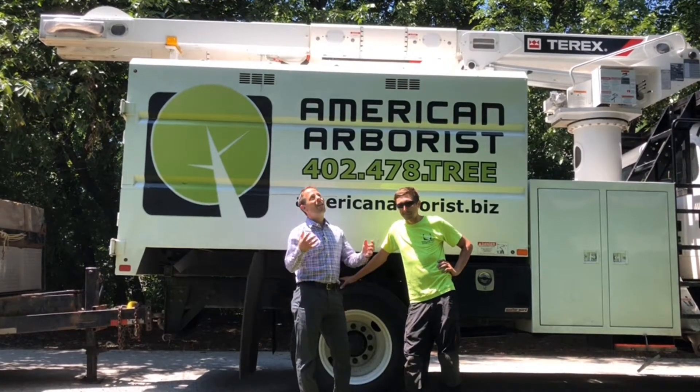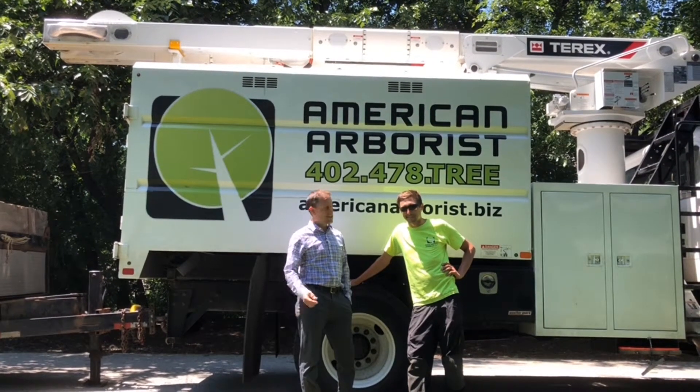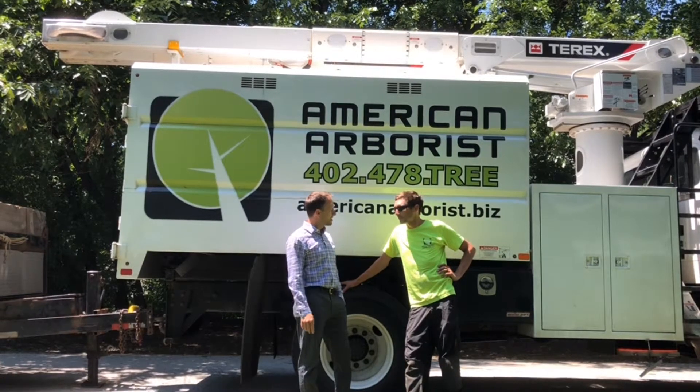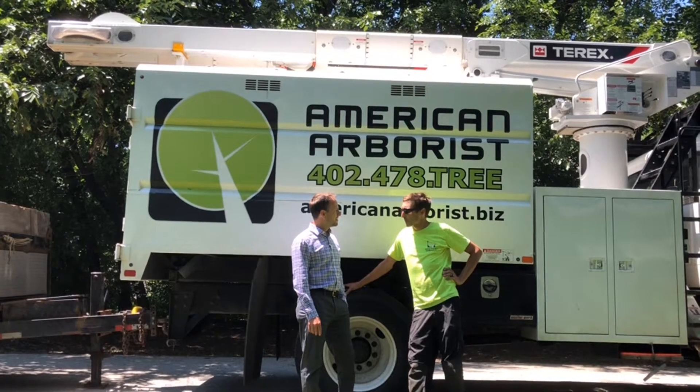When it comes to trees like these around here, you need to have somebody in your pocket to call. Dan's my guy. You've cut a lot of trees for me, haven't you? Yeah, we've cut a bunch out of your place here and at your rental properties.